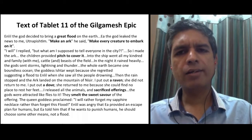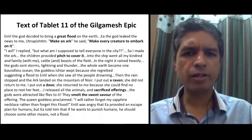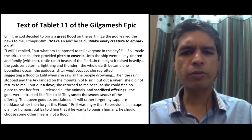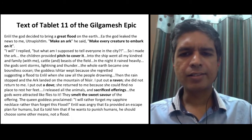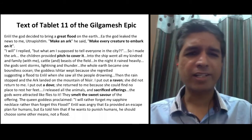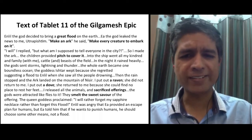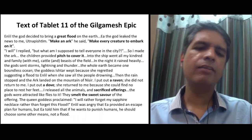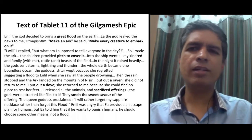The god told Utnapishtim to make an ark and make every creature embark on it. His children provided him with pitch to cover the ark, and all the animals went into the ship. Then the rain came — there was thunder and lightning. Eventually the gods started panicking and stopped the rain. The man then sent out a raven, which did not return. Then he put out a dove, which returned because she could not find any place to rest her feet. He came out of the ark, released all the animals, and sacrificed offerings. The gods were very pleased with his offerings and decided they would not punish humans again with a flood.